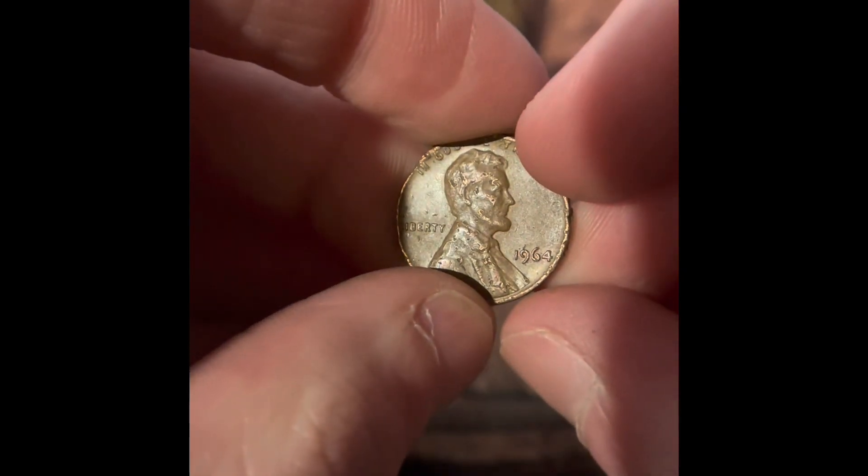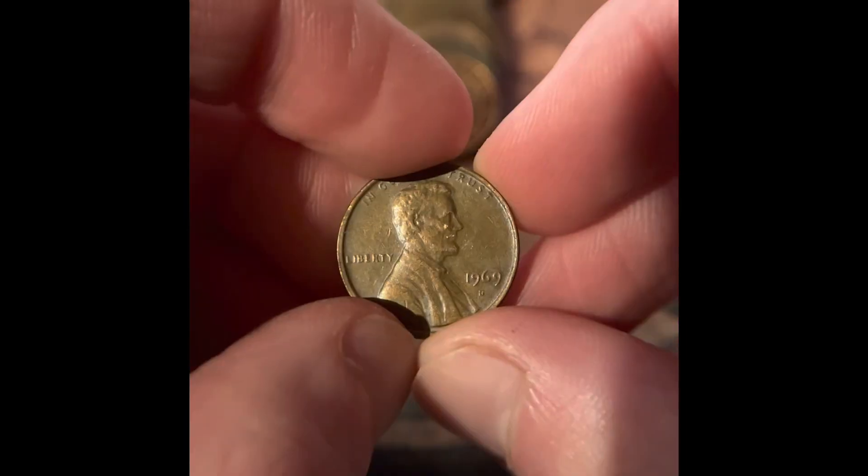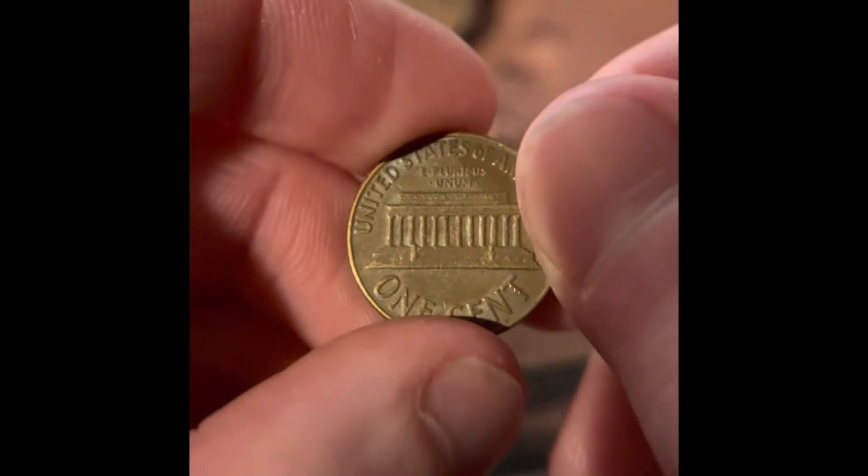We got a 1964 Philadelphia, a 1960 Denver, a 1969 Denver, and a 1959 Philadelphia. If this was one year older, it would have been a wheat penny.